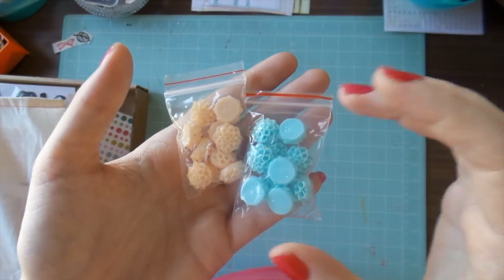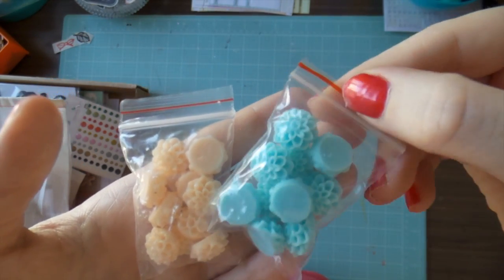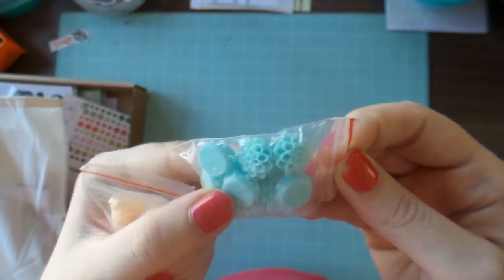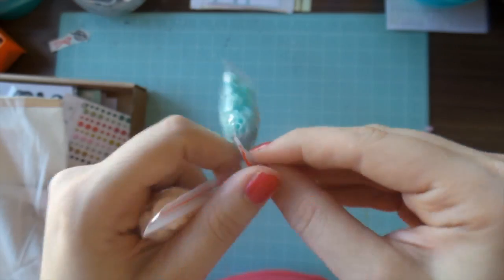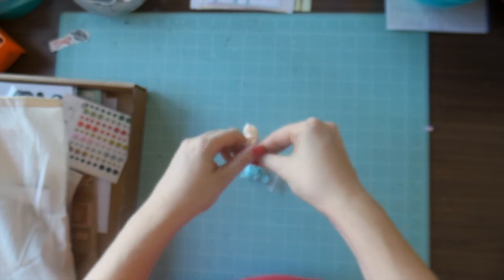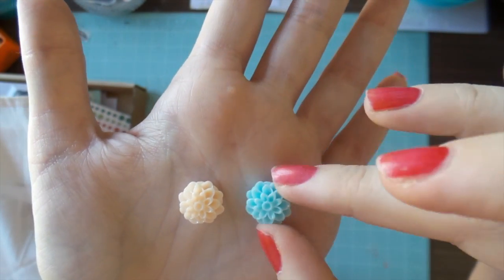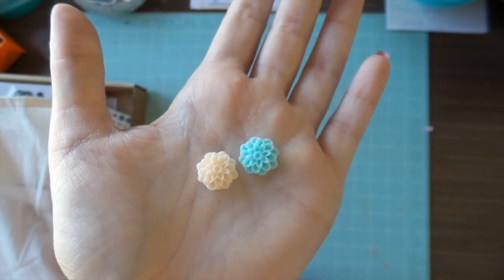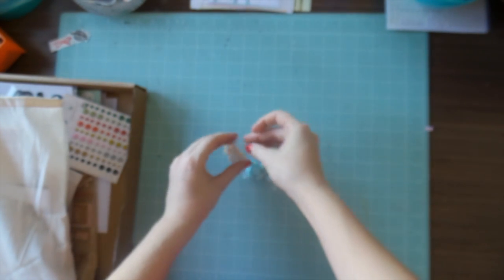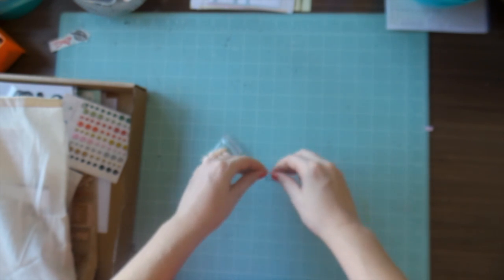Here are two little bags of resin flowers that I bought off eBay — I think they were a dollar twenty for ten, which is fine by me, and free postage. I got a turquoise color and then a creamy pinky tone. For two dollars forty it's very very cheap, especially compared to the local scrapbook shops around here.